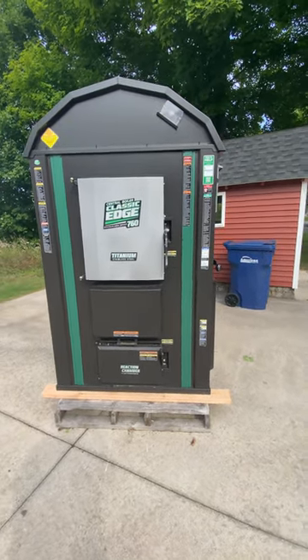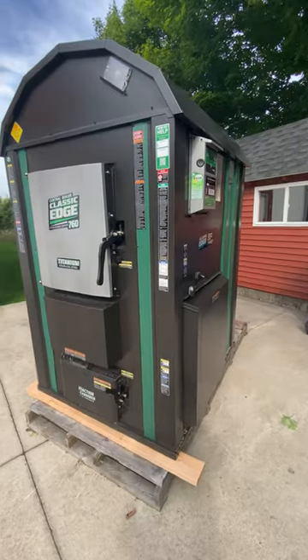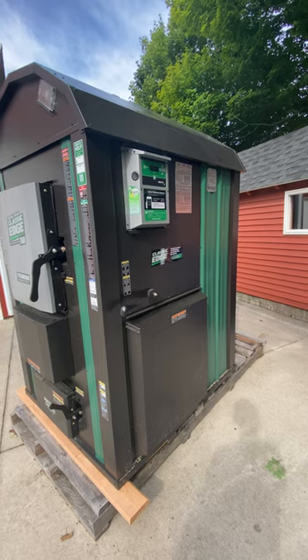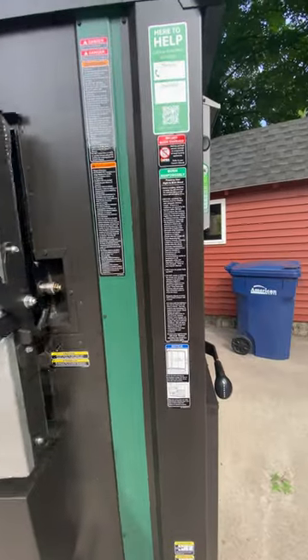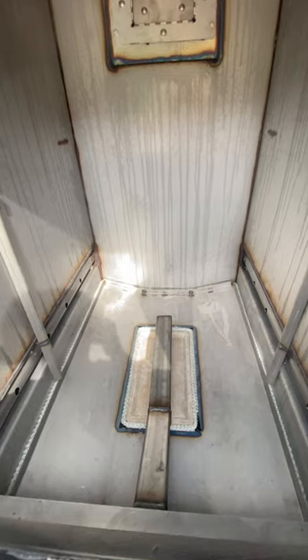I'll be posting some videos on the installation and all of that fun stuff as we hope to get it installed here, certainly before winter hits us or snow flies. I'll open up the burning chamber here and you can see how clean it is, but obviously after the first fire or the first use, it will never look like this again.